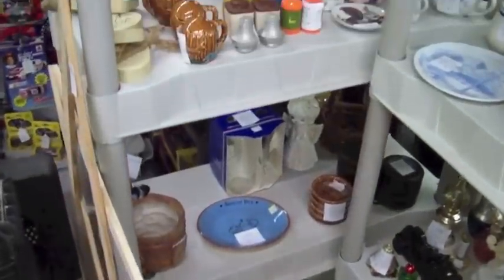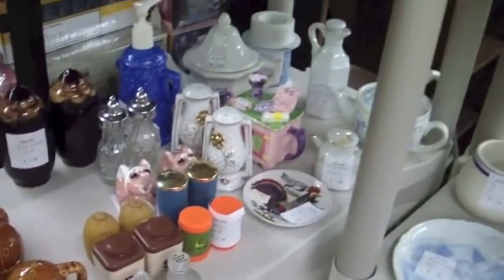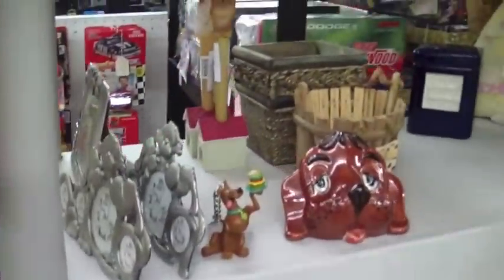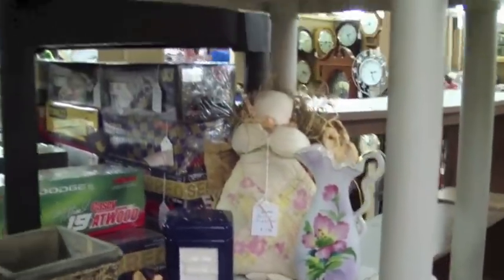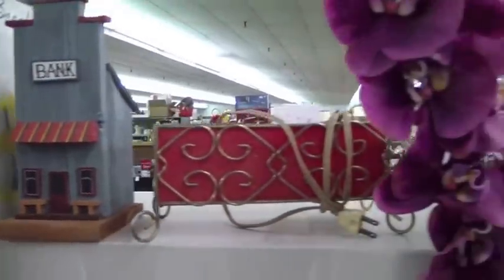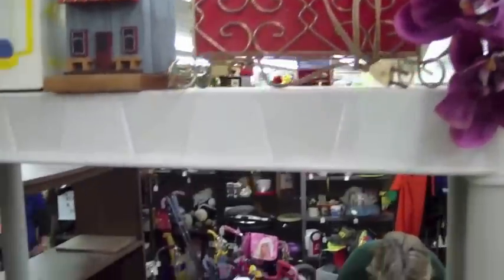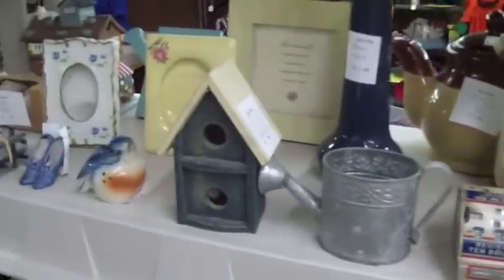Everything I have is pretty much priced to sell — I'm wanting to get stuff out of here. I'm not looking to have it sit around for three or four months hoping to get an extra five bucks out of it. I've got tons of stuff priced at 99 cents, some at $1.99, up to I think the most expensive thing in there is like $39. A lot of it is priced at or below fair market value.